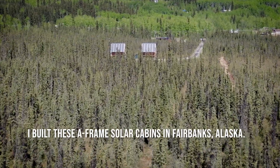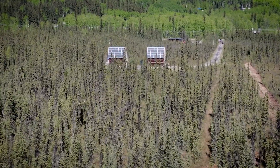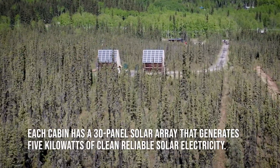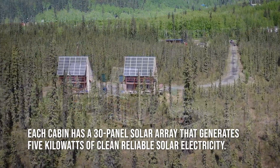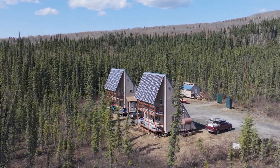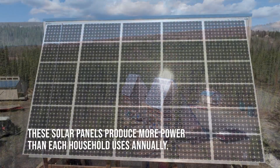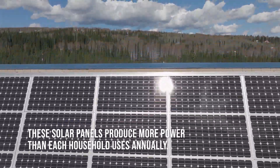I built these A-frame solar cabins in Fairbanks, Alaska. Each cabin has a 30-panel solar array that generates 5 kilowatts of clean, reliable solar electricity. These solar panels produce more power than each household uses annually.